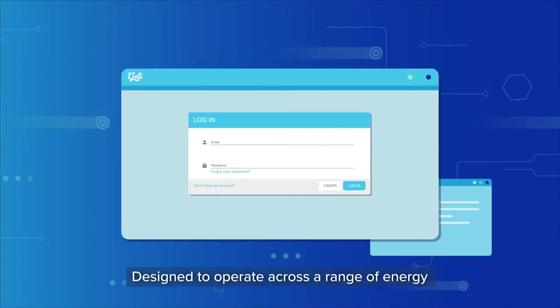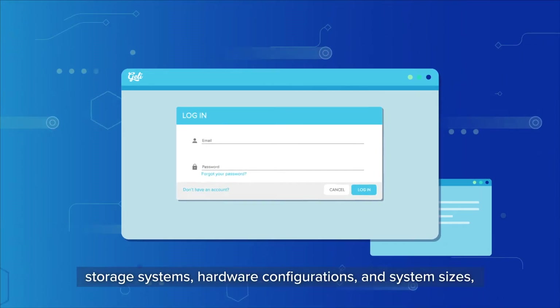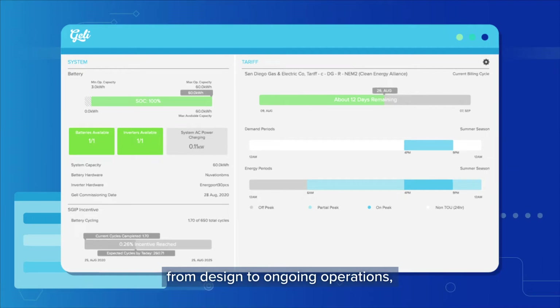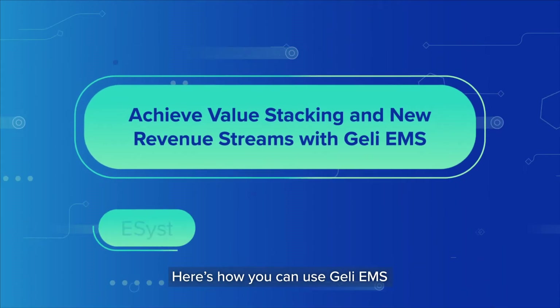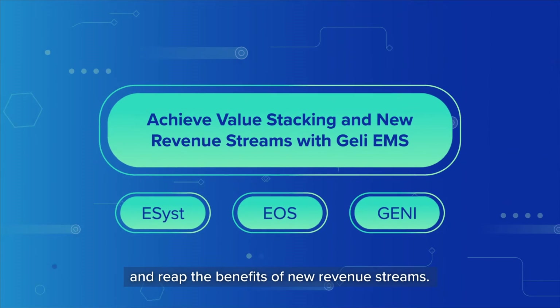Designed to operate across a range of energy storage systems, hardware configurations, and system sizes, GELY EMS supports your entire project life cycle — from design to ongoing operations, monitoring, and management. Here's how you can use GELY EMS to intelligently dispatch energy and reap the benefits of new revenue streams.